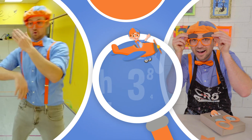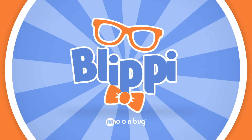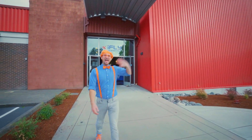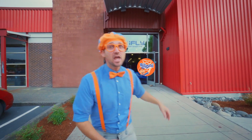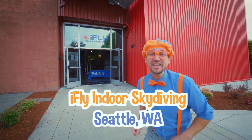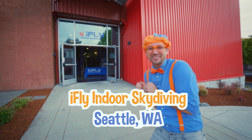So much to learn about, it'll make you want to shout! Hey, it's me, Blippi. And look at where I'm at! Today I'm at iFly Indoor Skydiving in Seattle, Washington.